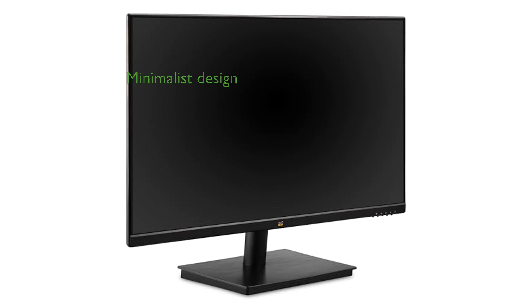The frameless three-sided bezel design allows for a sleek, minimalist look and is perfect for multi-monitor setups, enhancing productivity.